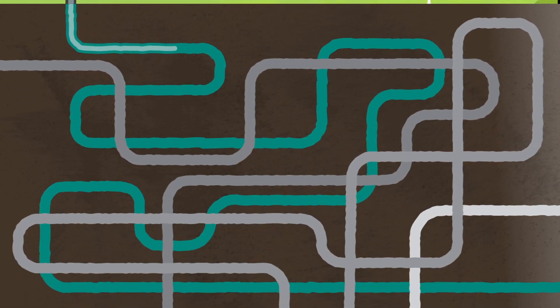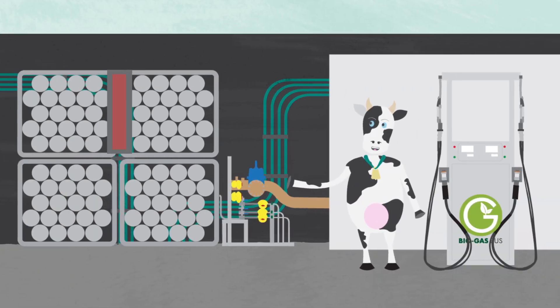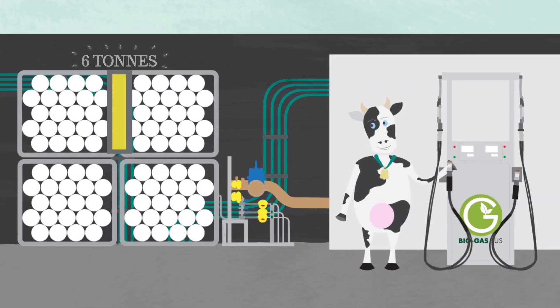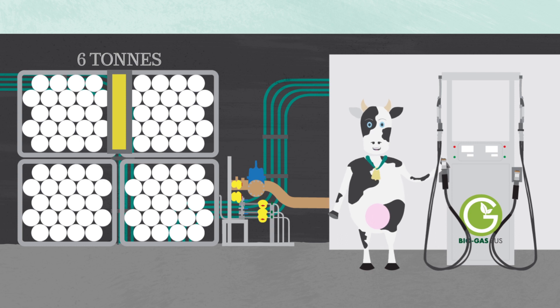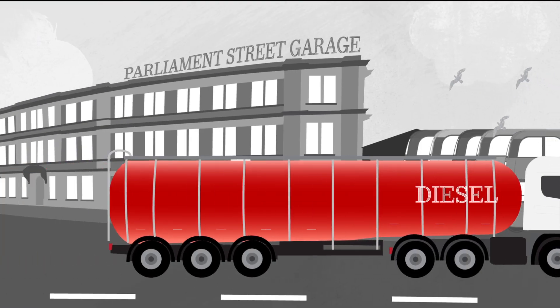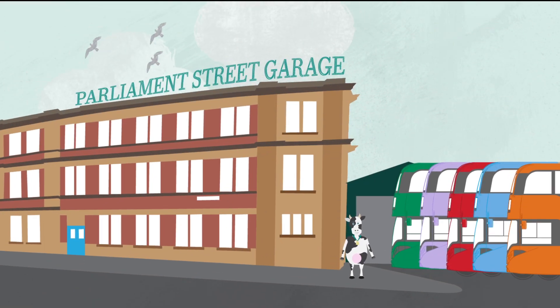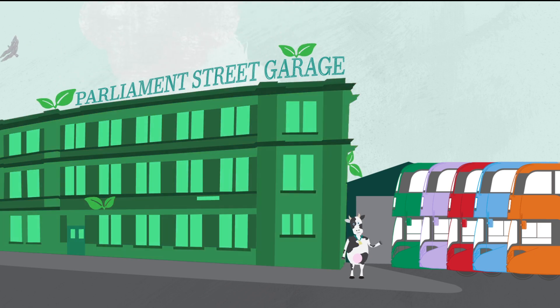The methane is then fed into the national gas grid and transported by pipe to NCT, where it is compressed and stored, ready to provide the equivalent of 900 return trips to Beeston. By piping the gas via the national gas grid, we reduce the number of journeys made by diesel tankers to our garage, making NCT even greener.